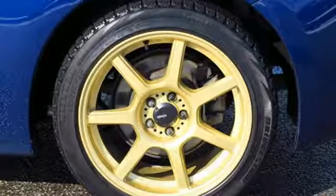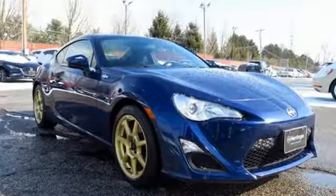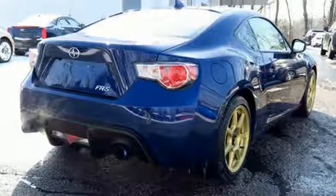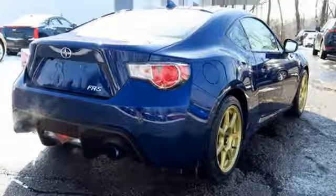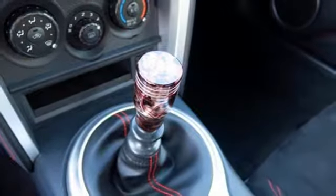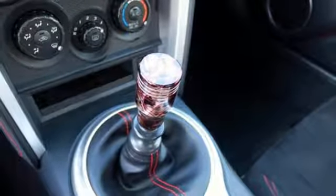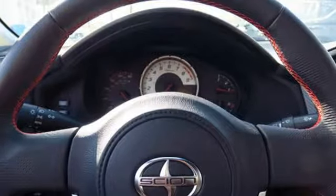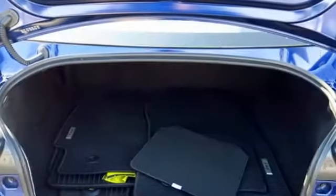It comes nicely equipped with features you'll love: H4 engine, gas pressurized shocks, aluminum wheels, Bluetooth wireless audio streaming, air conditioning, external memory control, manual tilting steering column, power mirrors, and manual transmission.